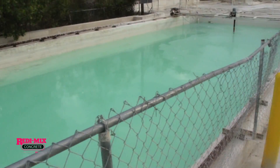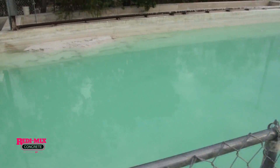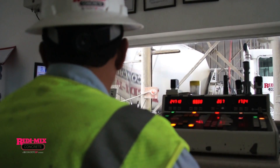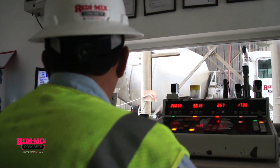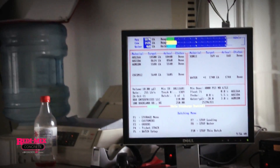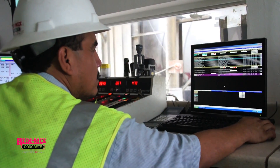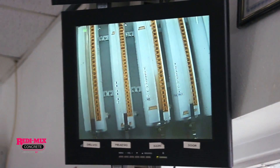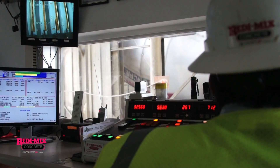We recycle the water at our plants — it runs through a filtration system and goes back into the production of concrete before we leave the plant. This is our control room, the operation where we batch and do all of our loading of our trucks. We weigh up everything here. As it's weighed up on this screen, once all the targets are met, the computer loads the aggregate, the cement, the water, and the admix into the mixer truck.